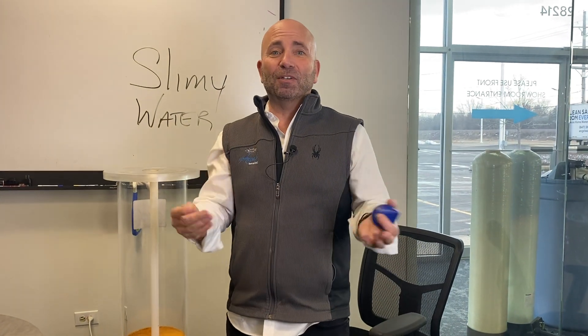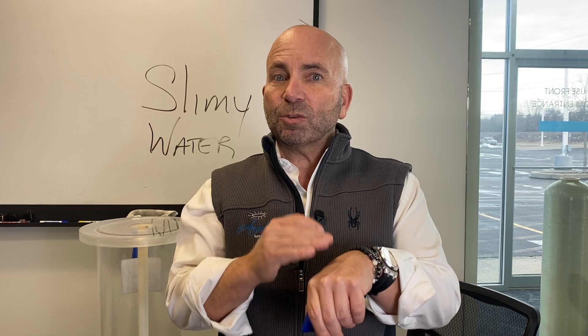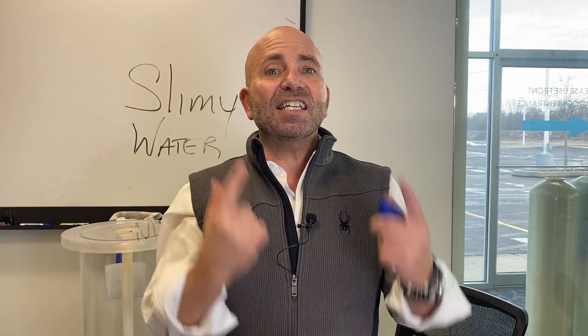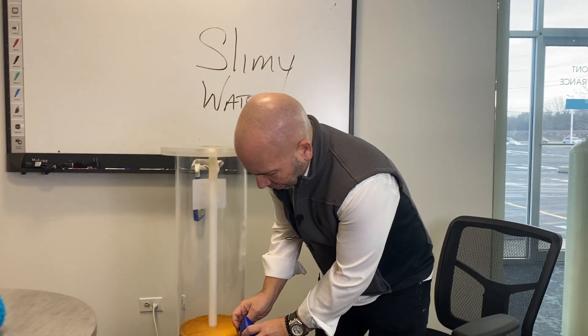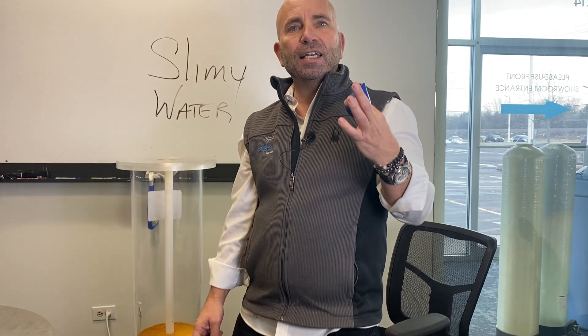The slippery feeling can feel strange at first. It takes about six weeks for your body to get used to soft water, because the skin cells turn over in roughly 21 days. After six weeks, you'll realize it's not as slippery — as long as you use about one-tenth the amount of soap. With soft water, you get a good lather from just barely touching a bar of soap.